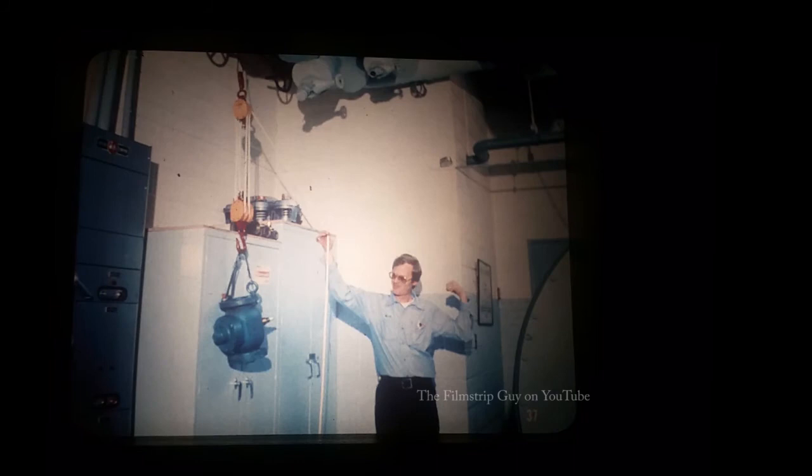In a system of two pulleys — sometimes called a block and tackle — the weight of the valve is divided between two strands of rope. Now the engineer has to pull only half as hard as before, but he has to pull the rope twice as far. In a five-strand pulley, the weight of the valve is divided among five strands of rope, so the force needed is only one-fifth the weight of the valve — but the engineer has to pull the rope five times farther than with a single pulley.